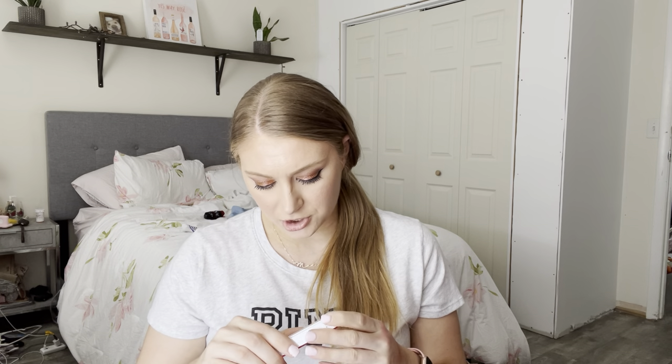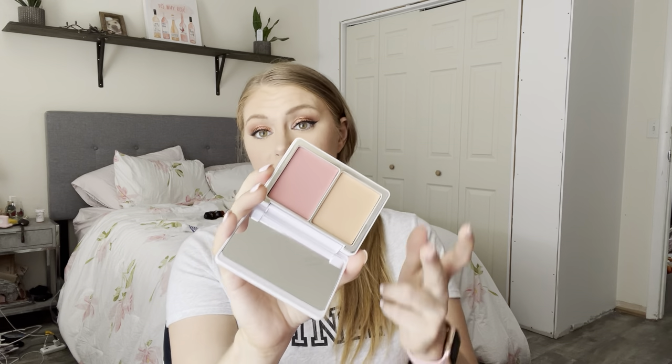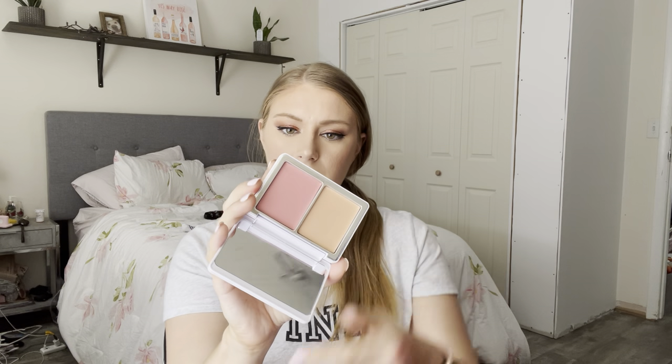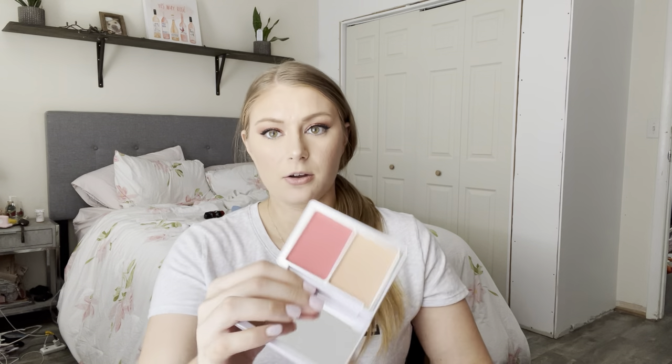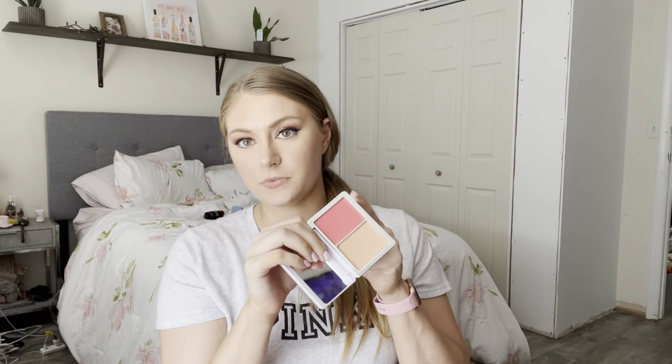I have the Natasha Denona blush duo in the shade Strawberry Cheeks, which I purchased from BoxyCharm. Both are beautiful shades. The second pan is more of a highlighter, but it's a little bit deeper for me, so I use it as a blush topper. I love this — this is a great everyday blush. I also have the blush duo in the shade Golden Caribbean, which is a little bit more vibrant. I've used both of these shades; they're great. You just need a really light hand, but the formula is spectacular.